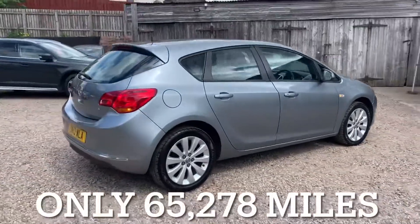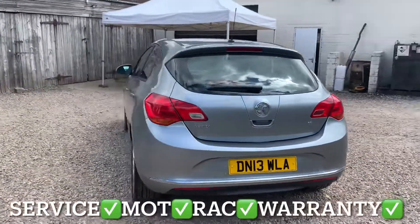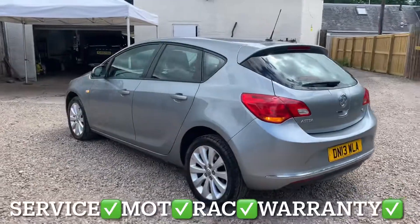This Astra has only covered 65,278 miles and the mileage is guaranteed. You'll get it with a full service,